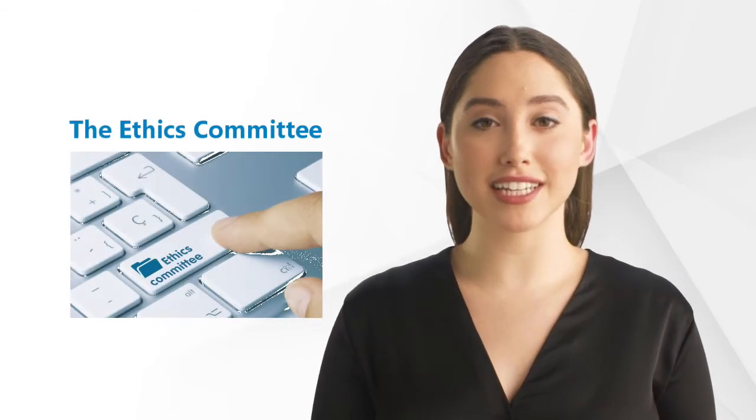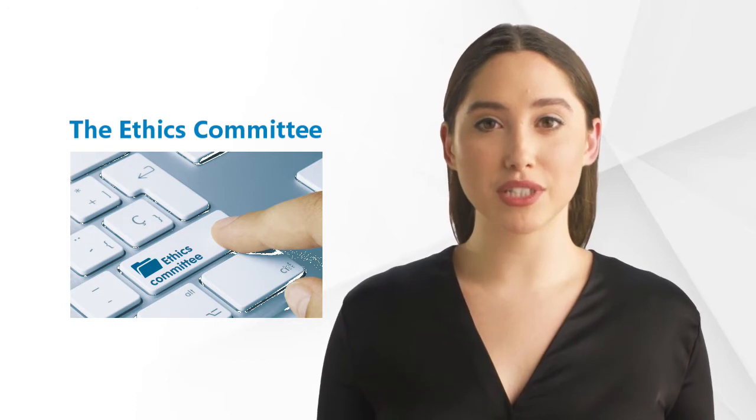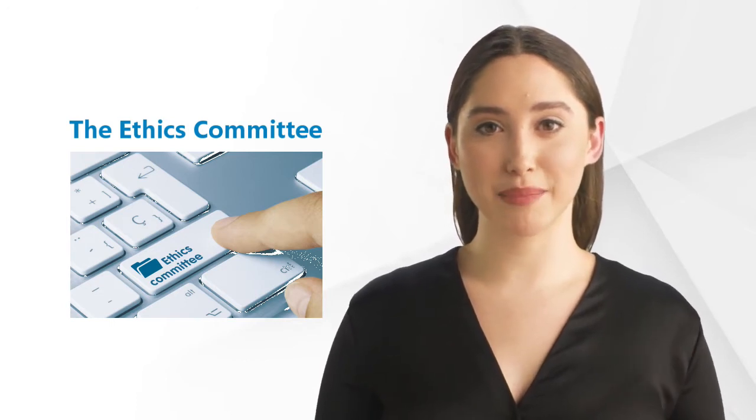Welcome back to the GCP Mindset Channel. Today we will take a closer look at the Independent Ethics Committee.